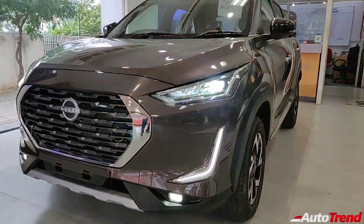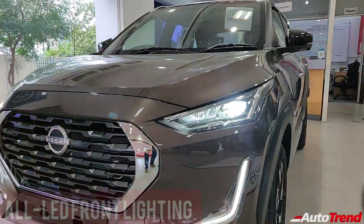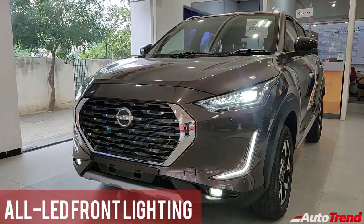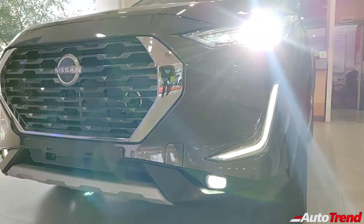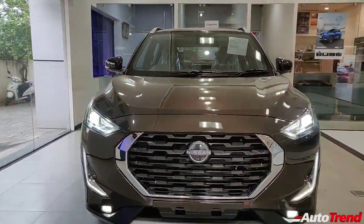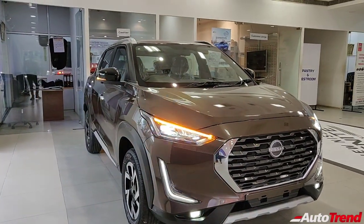Talking about the front, the Nissan Magnite has good presence thanks to the octagonal large grille and the sleek and sharp headlamps. The Magnite gets all-LED lighting with LED DRLs that have an L-shape to them, and even the fog lamps are LED units. The turn indicators integrated into the headlamps are proper LED strips. So from the front, the Nissan Magnite definitely does not look like a compact SUV and has good presence to it.